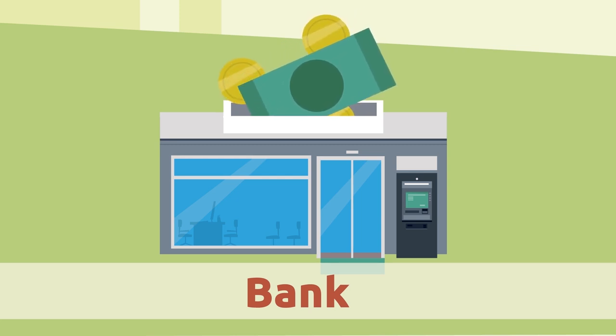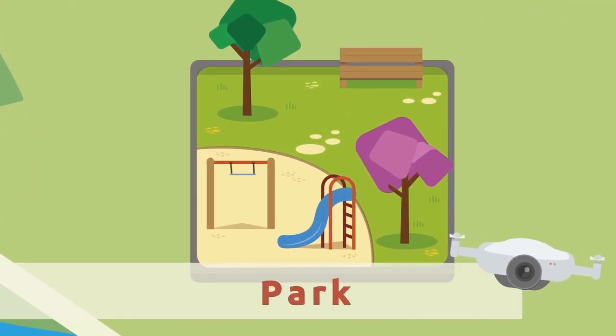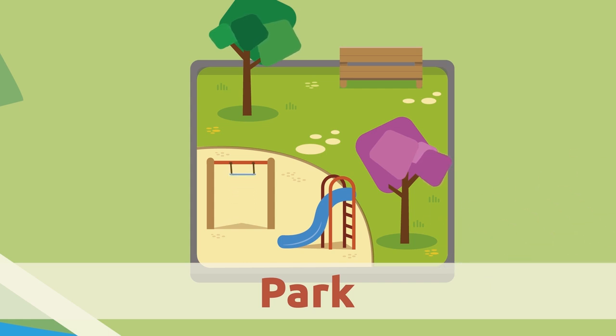Bank. We keep our savings in the bank. Banks also loan money to people who need it to buy a house or a car, for example.